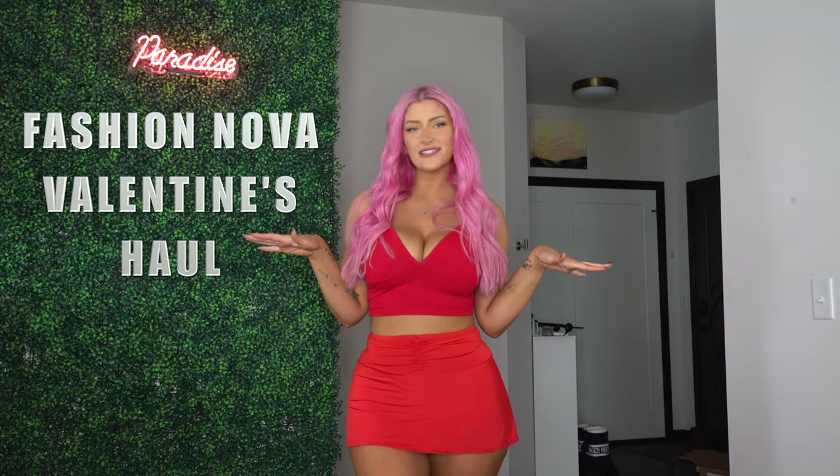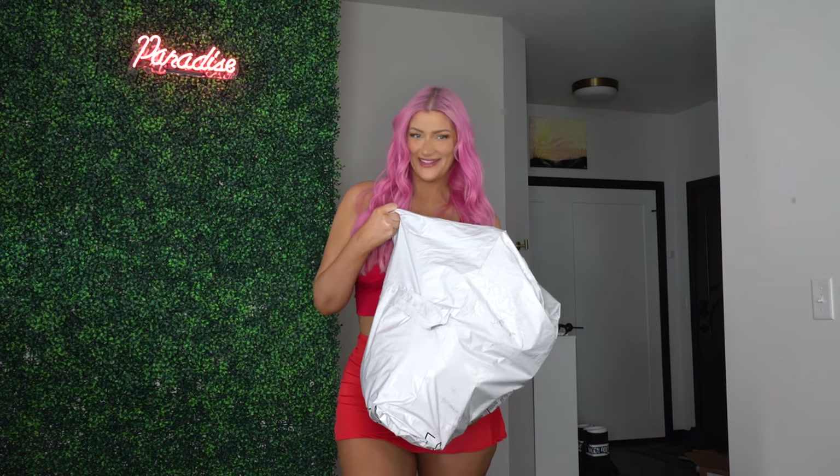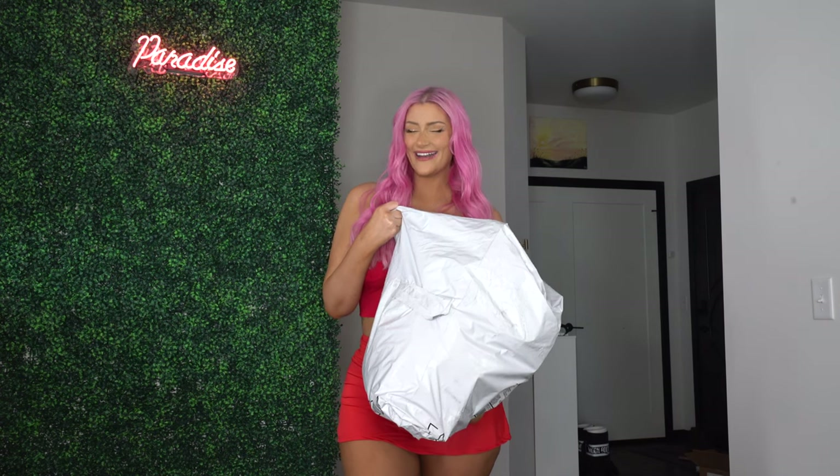As you guys can read from the title, I have a Fashion Nova Valentine's Day haul. I feel like Valentine's Day has low-key snuck up on me — I just got home from Florida. This bag is literally the size of my body. Let's go ahead and dive in.